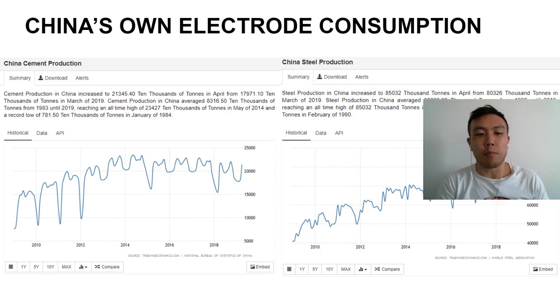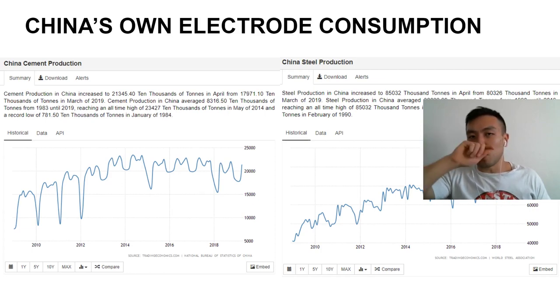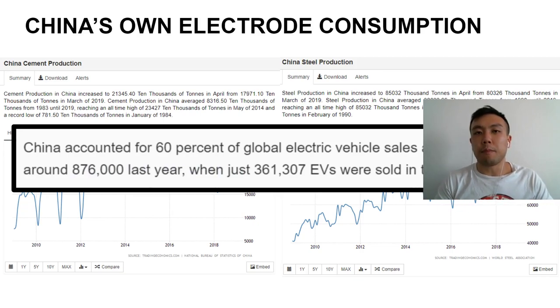As you can see, this is China's cement production over the last 10 years alongside China's steel production. Cement production is either stagnant or slightly declining, but steel production is going up year on year. Not only that, but production of electric vehicles in China is also going up — all of these things require pet coke and electrodes. The demand for pet coke is only going to increase exponentially. This is another reason to not be too bearish about those bear theses.